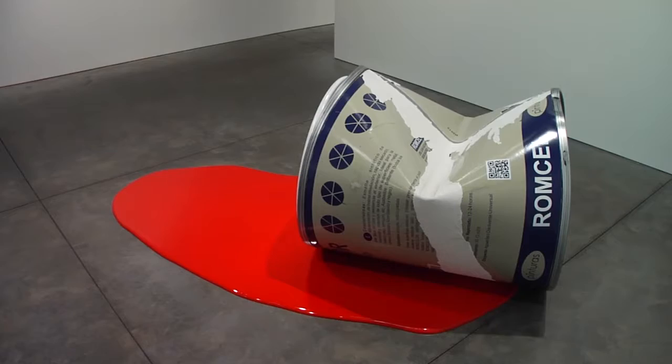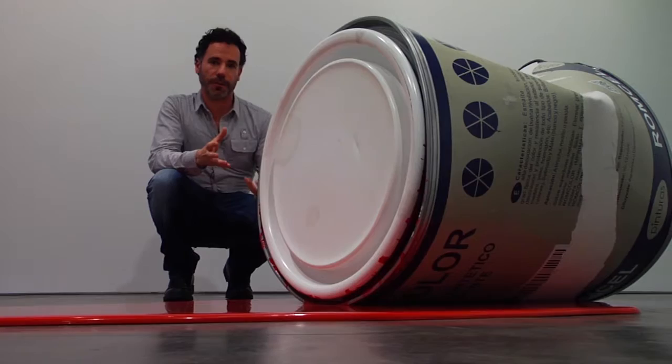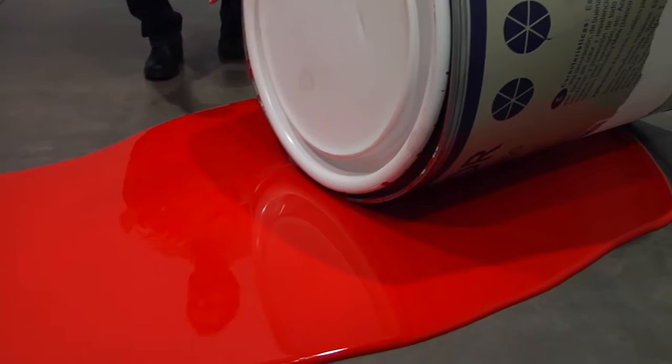This sculpture is a good example of what I like to call the narrative of the static, which means that an object, even though it is in repose, it is telling us a lot of things about existence — about how the work is right now, how it will be in a few minutes, and how it will be in a few hours. This kind of movement is something that, for me, is really important about this work.